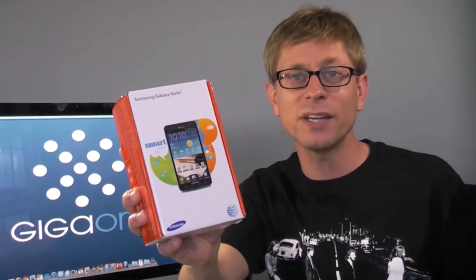Hey, it's Kevin Toffel with GigaOhm. In my hand I've got the Samsung Galaxy Note. Some people call it a phone, some say it's a tablet, others call it a phablet. It's got a 5.3 inch display, hence the confusion, but I'd argue the real question isn't what to call this device, but really are you a one or a two-handed smartphone user?